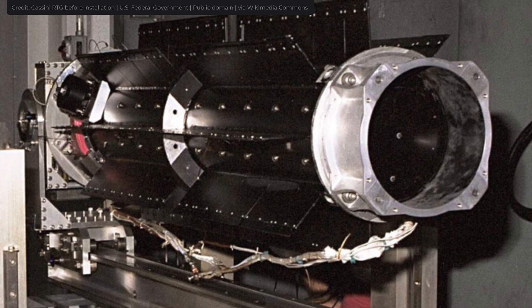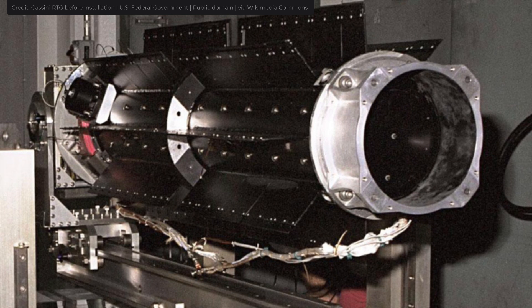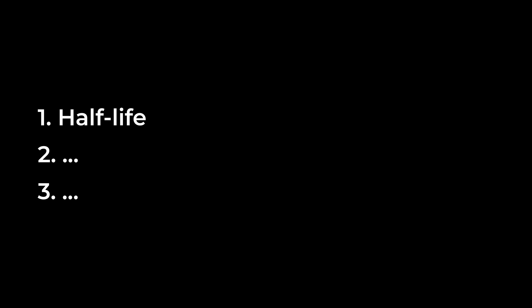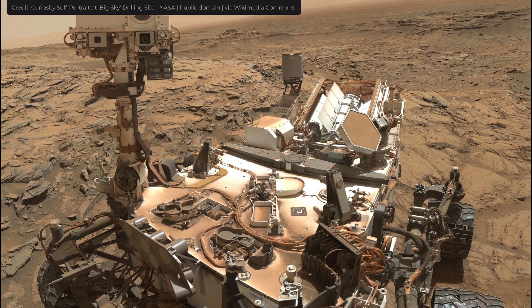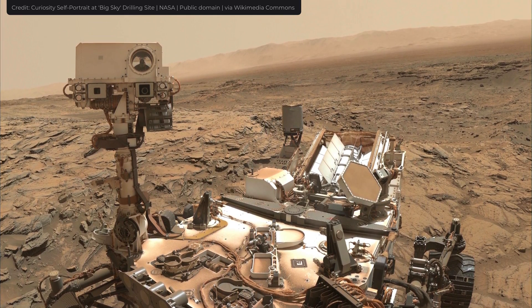Not every isotope can be used in RTGs — there are certain criteria an isotope needs to meet. The most important one is its half-life. If an isotope has a short half-life, it will quickly stop producing electricity. Remember, the whole point of RTGs is to produce energy for a long period without refueling, so isotopes with longer half-lives are preferred. A second important factor is how much heat an isotope produces — not every isotope can produce enough heat.